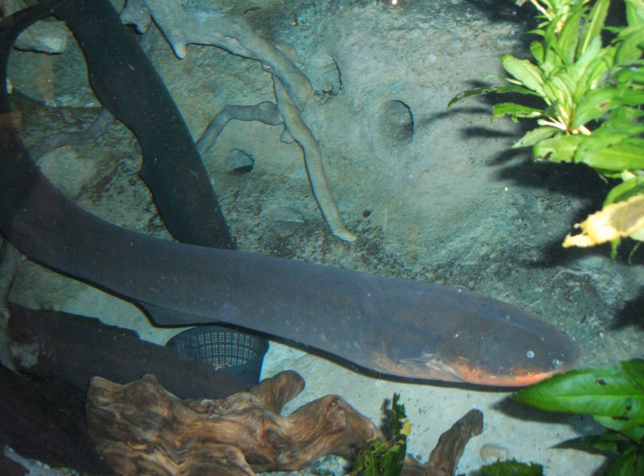An electric fish is any fish that can generate electric fields. A fish that can generate electric fields is said to be electrogenic, while a fish that has the ability to detect electric fields is said to be electroreceptive. Most electrogenic fish are also electroreceptive. Electric fish species can be found both in the ocean and in freshwater rivers of South America, Gymnotiforms, and Africa, Mormyridae. Many fish such as sharks, rays, and catfishes can detect electric fields and are thus electroreceptive, but they are not classified as electric fish because they cannot generate electricity.